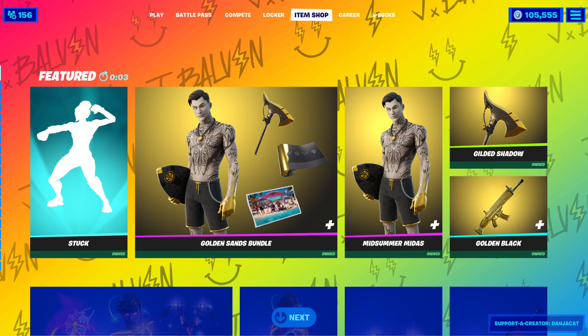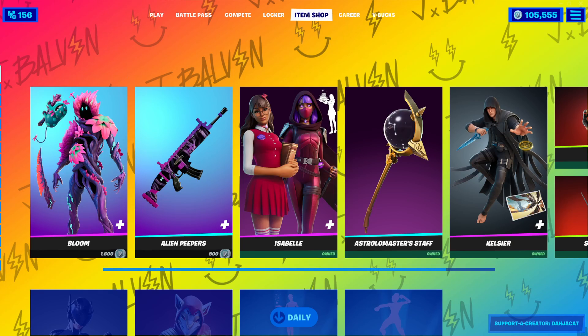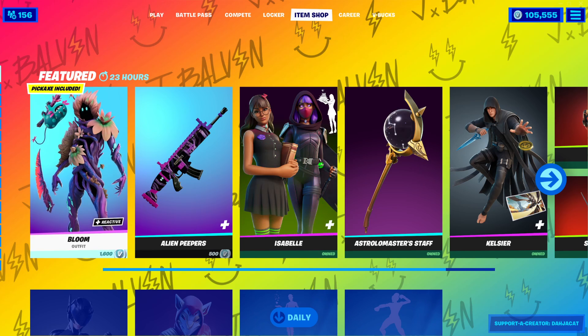It is a Monday today. I would like to see a brand new skin drop in the shop tonight. I doubt it. Let's go. New skin. Oh yes! I wasn't expecting it, but I was like, come on.